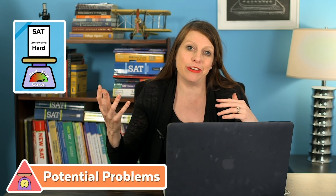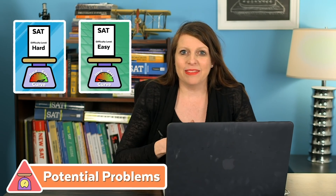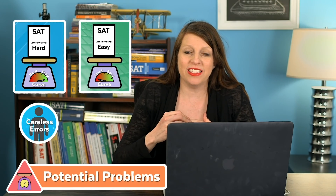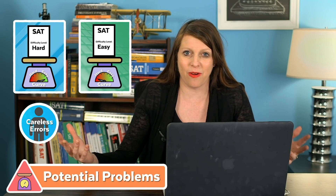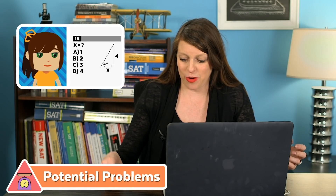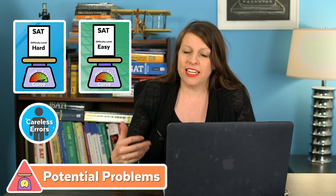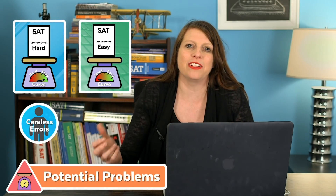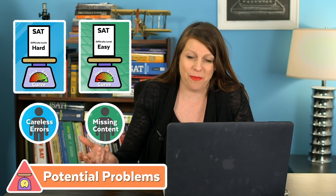Scaling isn't a perfect system. There are scenarios that favor certain groups depending on whether you get a hard test or an easy test. A hard test has an easy curve, which is my favorite. An easy test has a really damaging, less forgiving curve. A hard test with an easy curve is best for people who tend to make careless errors — people who know the content but might bubble the wrong answer. An easy test with a hard curve is better for people who are careful but missing some content knowledge.